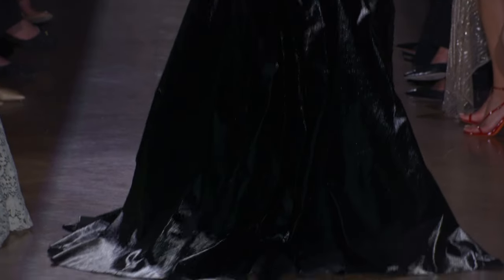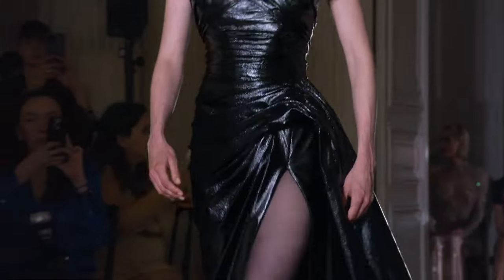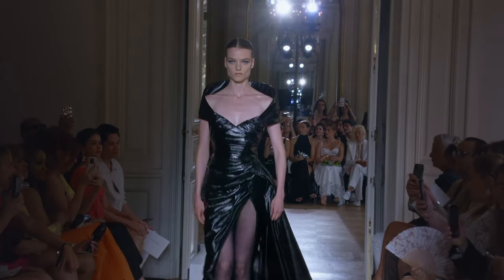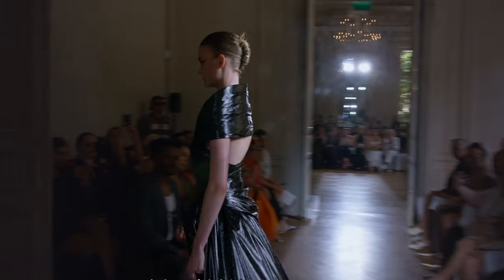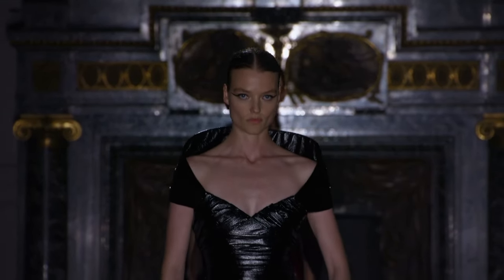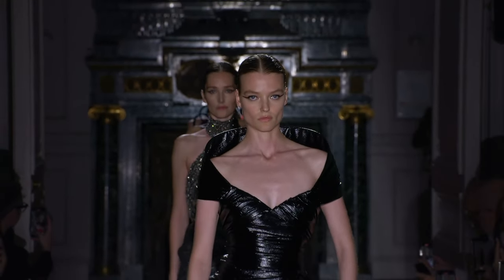One of the best couture collections I've ever seen. Which one's going to be the grand finale? Can't wait to see. Well, that might be it. If so, I love the back. It's interesting because there's no crystal. That was the grand finale. The last look had no crystals on it.